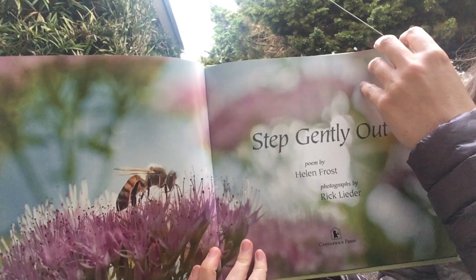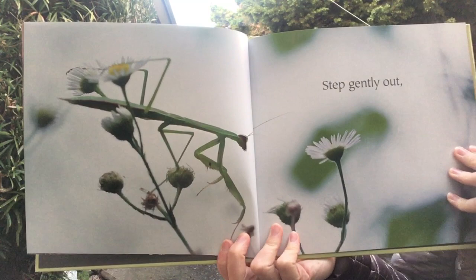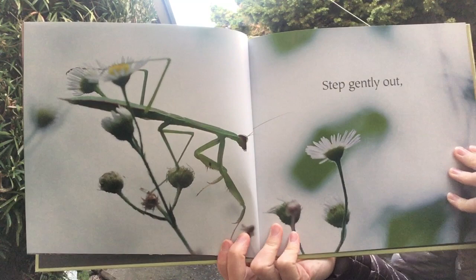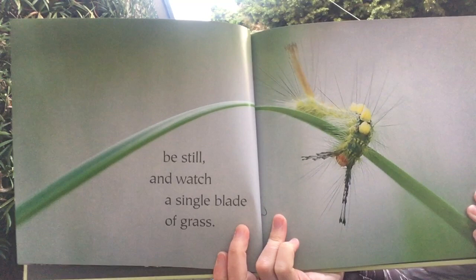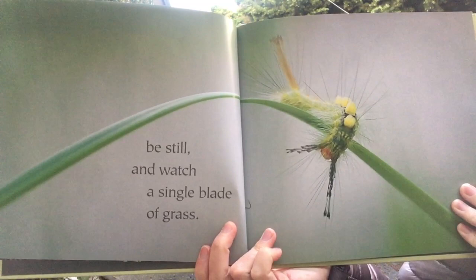Step gently out. Do you see them there in the flowers? Be still and watch a single blade of grass. You see the caterpillar there? On one blade of grass.